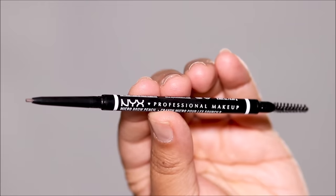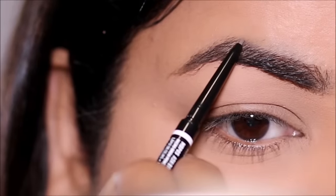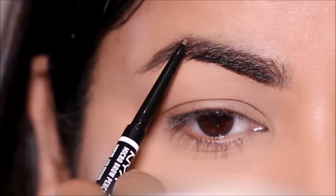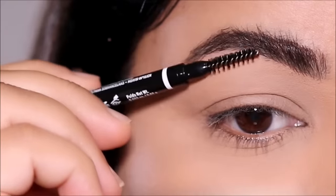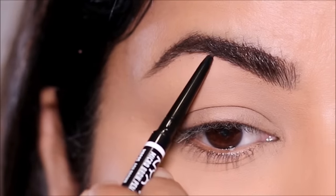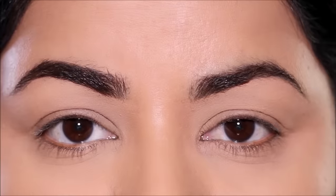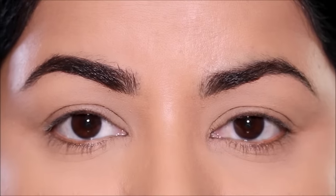For brows, I'm going to be using the NYX Micro Brow Pencil in Ash Brown. If you're looking for a dupe for the Benefit Precisely My Brow, this is it — you get the same results for a fraction of the price. The micro tip makes it very easy to draw hair-like strokes for a natural brow finish. After very lightly filling in the sparse areas at the top, I use the spoolie in the back to brush my brow hair upwards and fill in the sparse areas at the bottom. The color blends beautifully with the brow hair. You can clearly see the difference between the unfilled side and the filled side, but it still gives a natural finish.